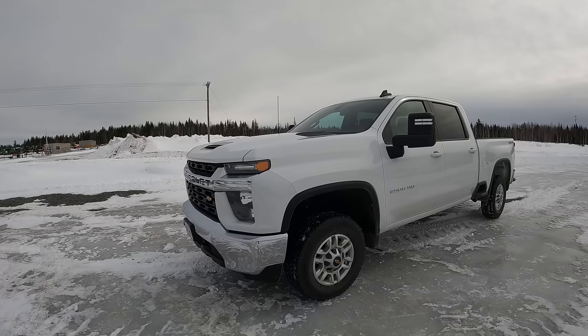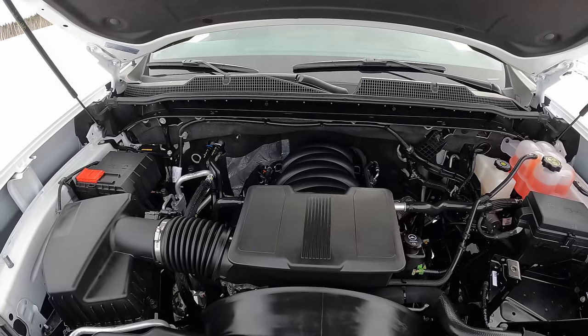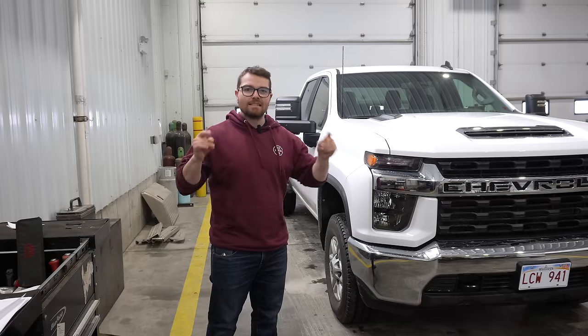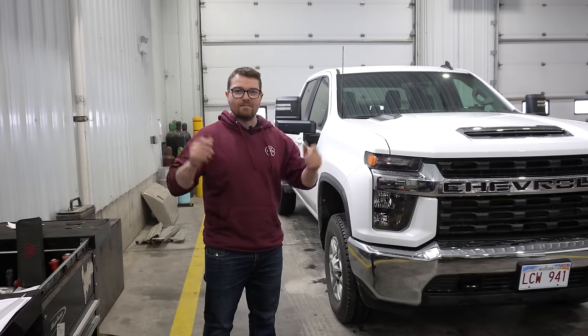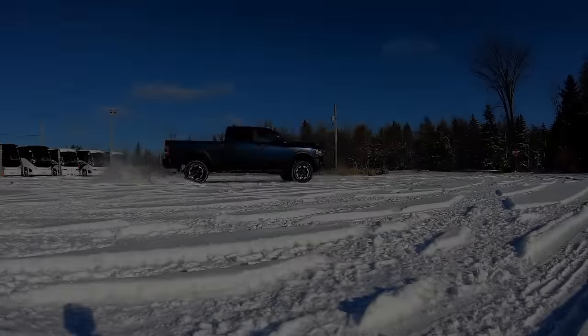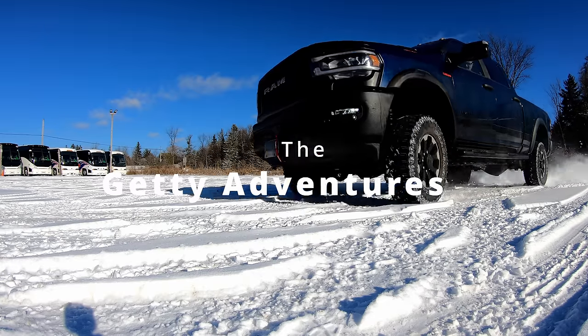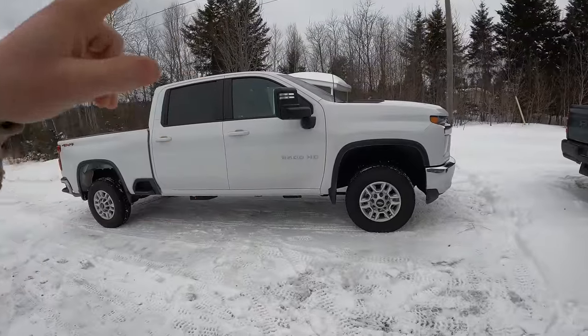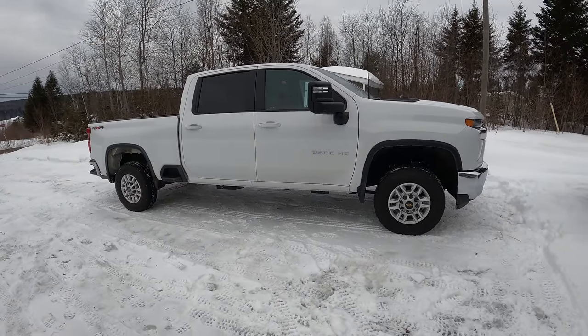Today we have this brand new Chevy 2500 with the 6.6 liter gas — yes, you heard that right, 6.6 liter gas engine. I'm going to tell you guys what I think about it as a heavy duty licensed mechanic. Good morning, we have this 6.6 liter gas engine right here ready to rock, but first let's do a little cold start.